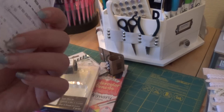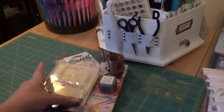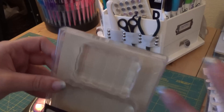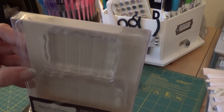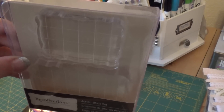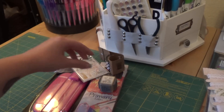You go to Michaels for one thing and then you end up walking out with a long receipt — we all know how that goes. In one of my last videos I was talking about my stamp block that had a big chip in it, it cracked all the way down and it's almost impossible to use. So I went there just for this, and I used my coupon on it so I got a good deal.